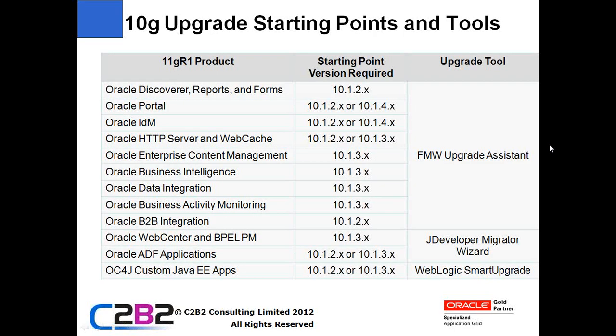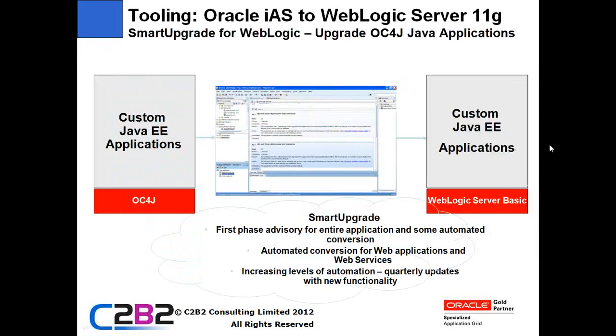The Fusion Middleware Upgrade Assistant is aimed at allowing you to upgrade a number of products: Discoverer Reports, Forms, Portal, IDM, HTTP Server and Web Cache, Enterprise Content Management, BI data integration products, Activity Monitoring, and B2B integration products - all have Fusion Middleware Upgrade Assistant tools which will help you automatically upgrade from one version to another. The JDeveloper Migration Wizard handles Web Center, BPel applications, and ADF applications - you can load your application in JDeveloper, say you wish to migrate to a particular version, and it will go through and do some of that upgrade for you.